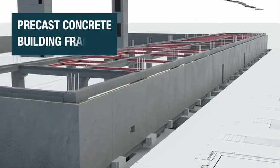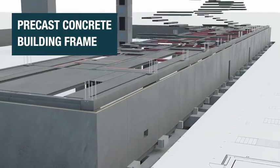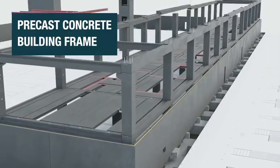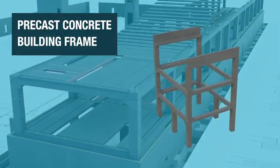Using a precast frame for the data center structure allows for rapid construction. The strength and rigidity of the frame sections support heavy concrete floors, making them ideal for data center equipment.